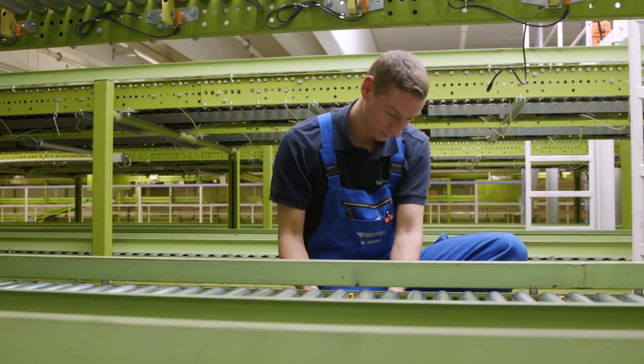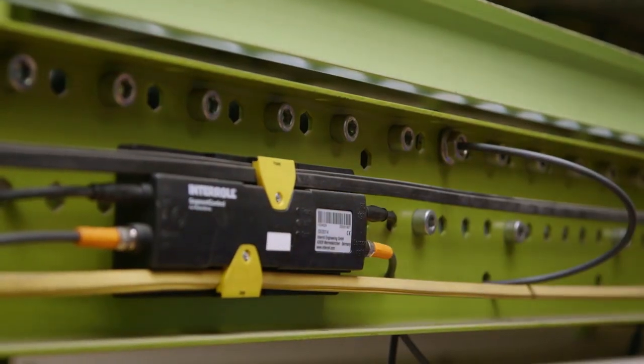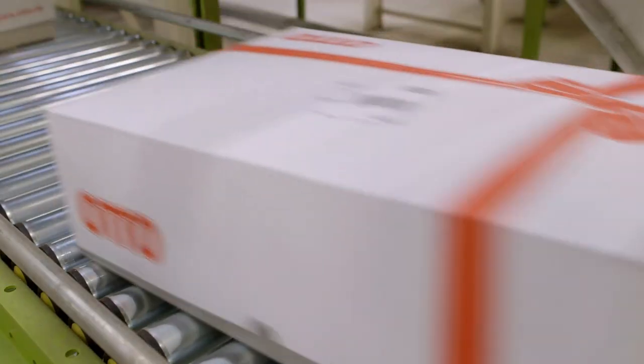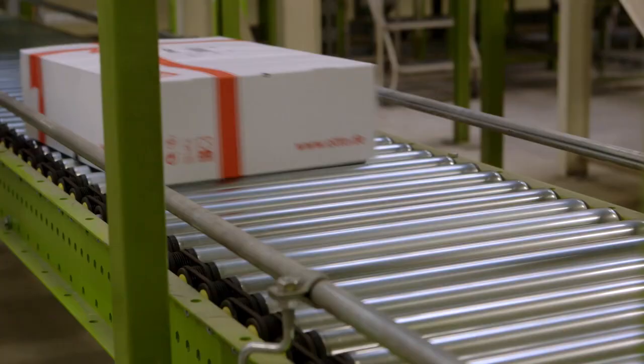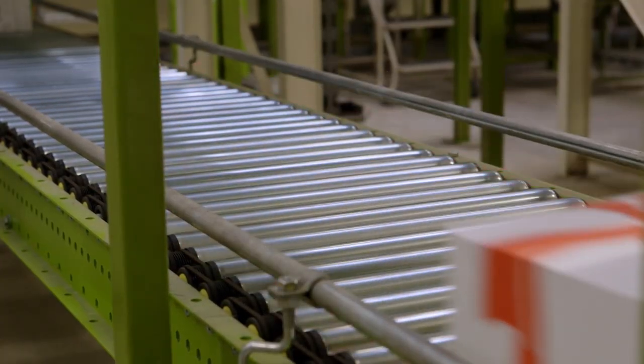Replacement is pretty easy to do. You just unplug the connector, change the drive, plug in the connector again, and it runs again. The entire construction technique is plug and play, and therefore very fast, extremely efficient, and requires very few additional components. Energy efficiency, high quality, and thus high technical availability of the equipment are a must for Hermes Fulfillment.